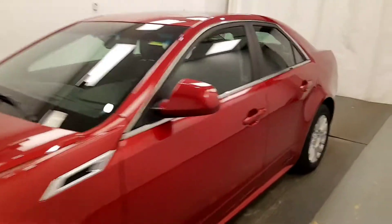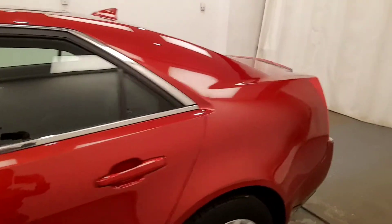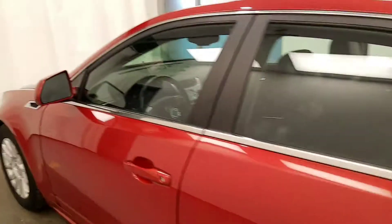Today we're viewing stock number 214523 on a 2011 Cadillac CTS4 and our exterior colour is red.